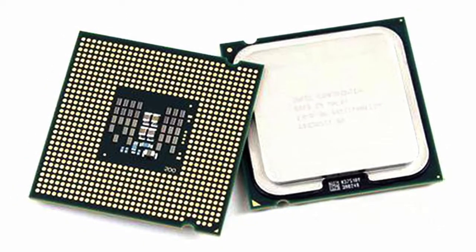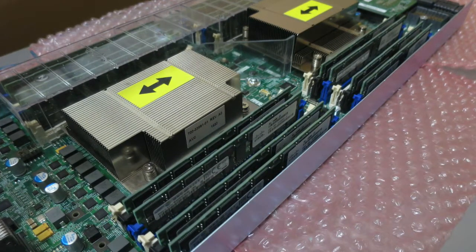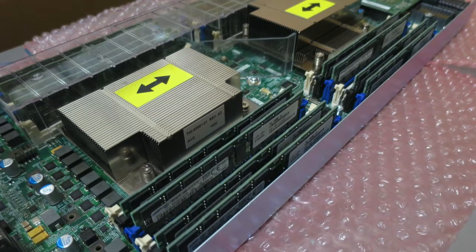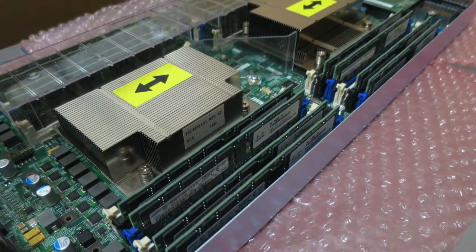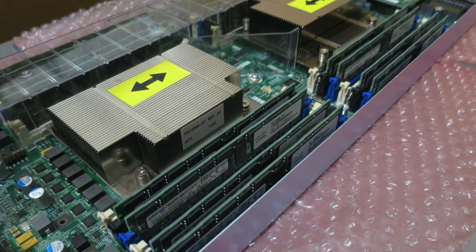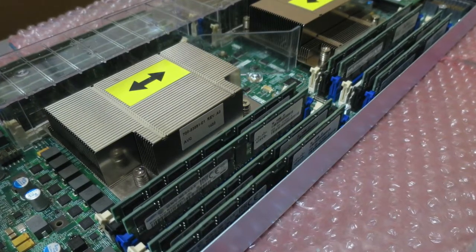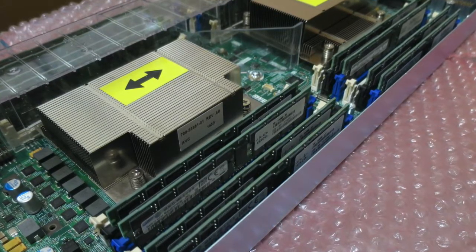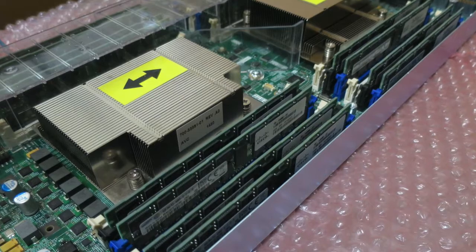But why would your processor need its own memory? Aren't the 16GB of RAM or whatever you already have in your computer good enough? Well, not really. Those RAM modules are a lot faster than a hard drive in terms of data transfers, but your CPU actually wants data much faster than RAM can even provide.